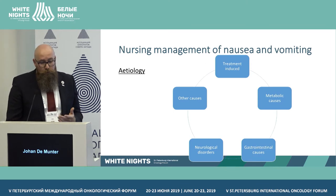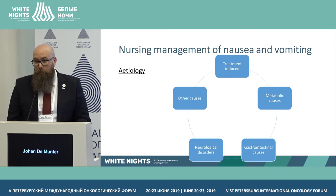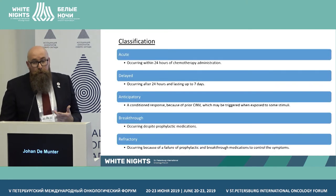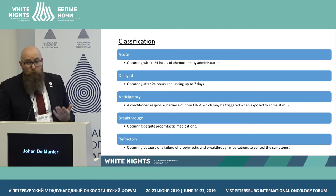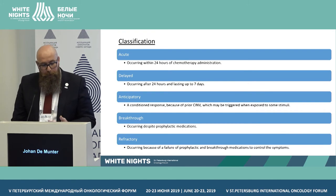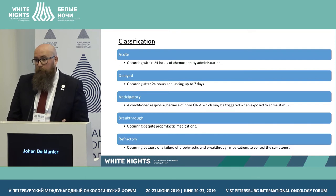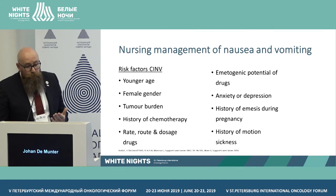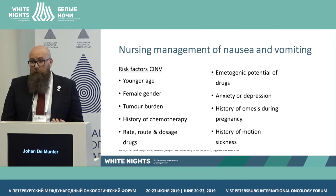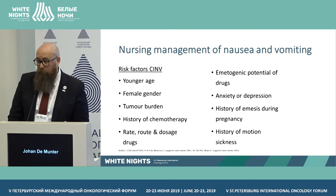CINV can be caused by treatment-induced metabolic causes, gastrointestinal causes, neurological disorders, or other causes — it's complex. We classify it as: acute vomiting, delayed vomiting (after 24 hours of chemotherapy), breakthrough vomiting (occurring despite medication), or refractory vomiting (where everything we try fails to help the patient). It's important to assess patients early. Risk factors are well-documented in the literature and can be easily assessed to determine whether a patient is at higher risk.